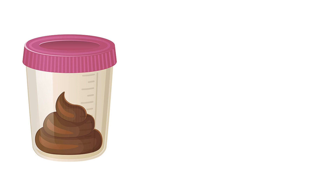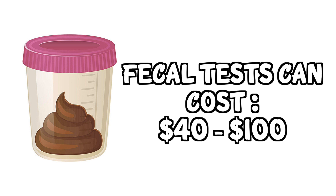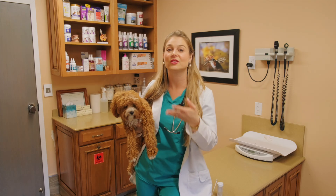A fecal test can cost anywhere from $40 up to $100 depending on what your lab costs are in your area. Now let's get into the treatment of Giardia in your puppies and dogs.